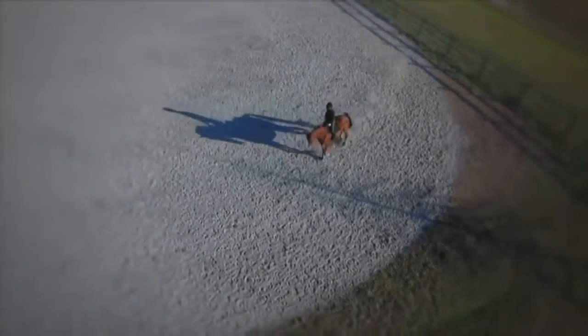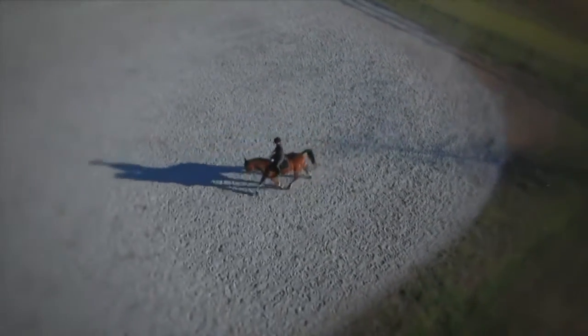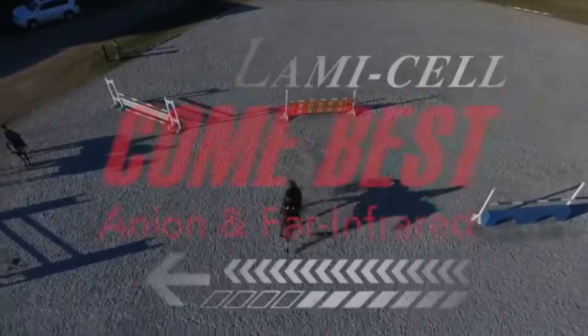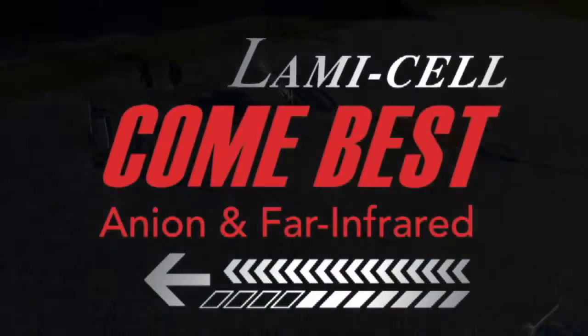Join the many professionals and experts and provide your horse with the most advanced technology available today. Come Best, the industry's leading therapeutic horsewear.